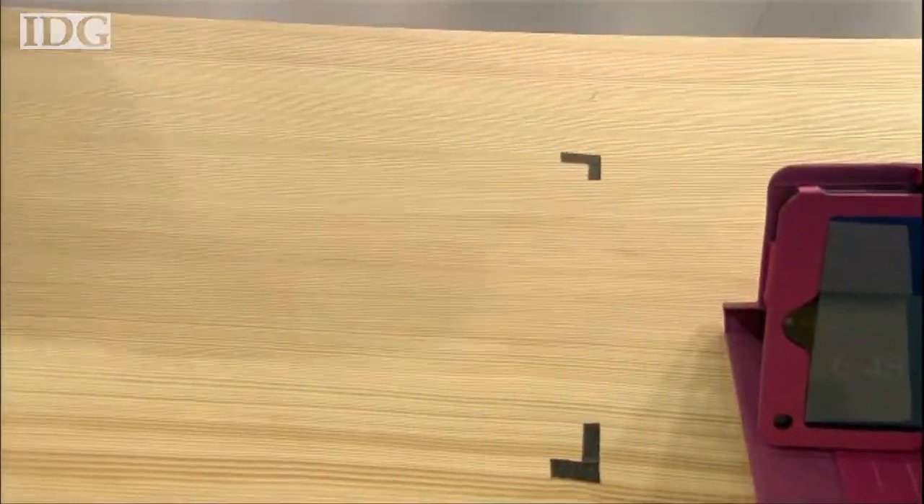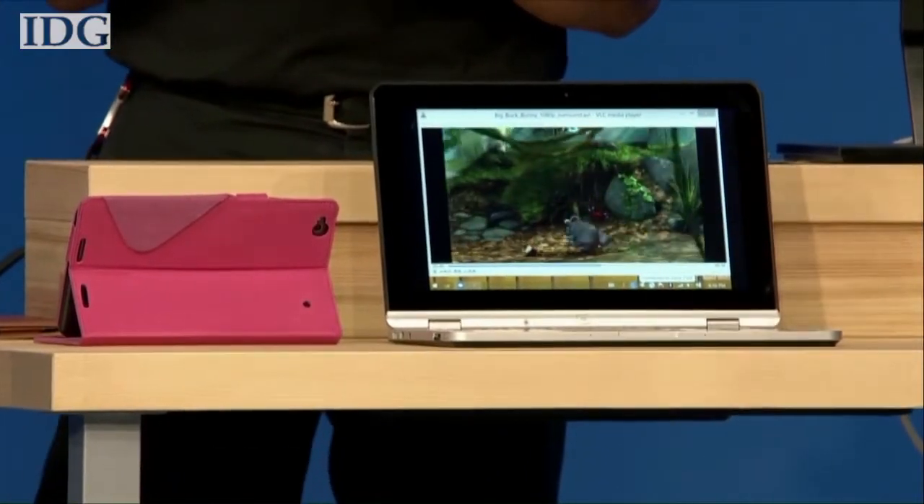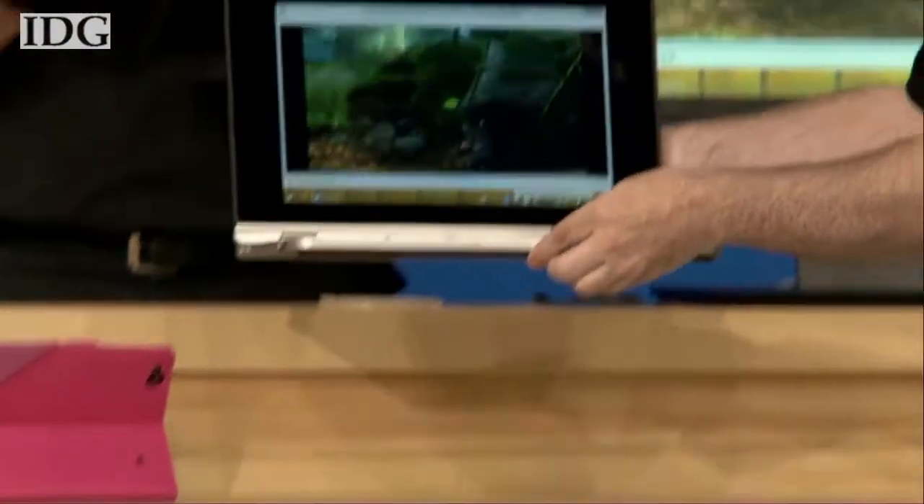But we don't want to stop there. I can also charge with enough power all my devices all the way up to the laptop. Charging? Not charging.